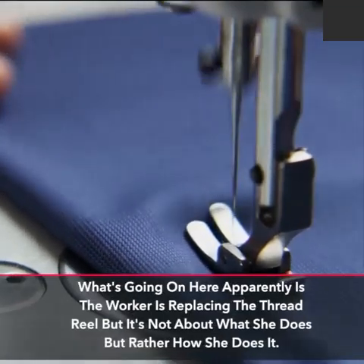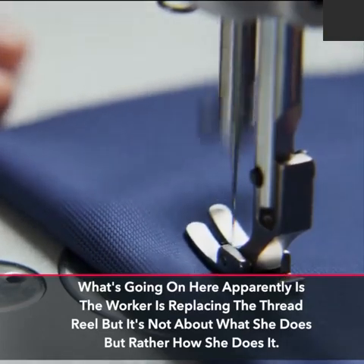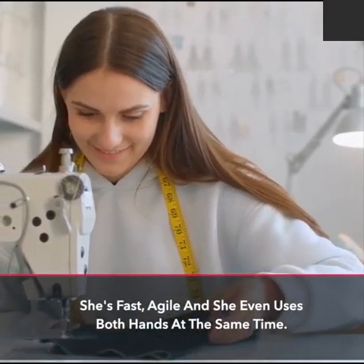What's going on here apparently is the worker is replacing the thread reel, but it's not about what she does but rather how she does it. She's fast, agile, and she even uses both hands at the same time.